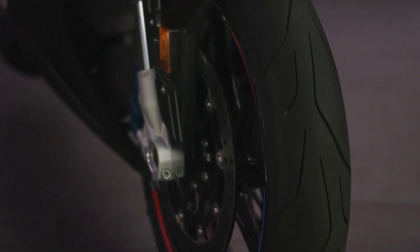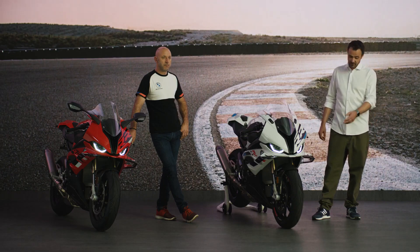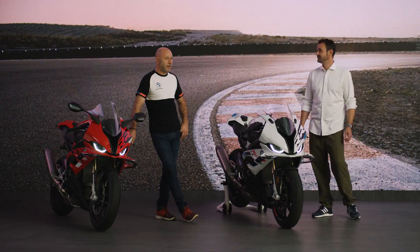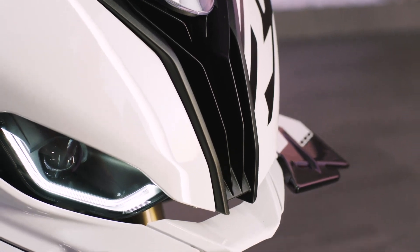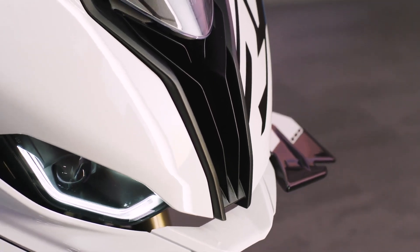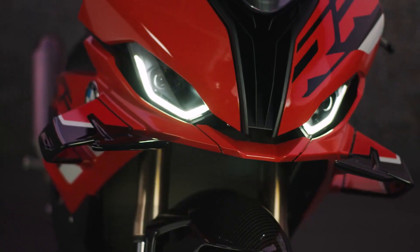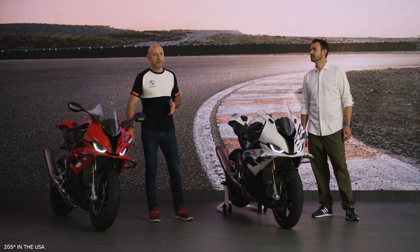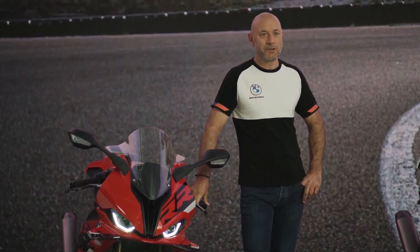The new M carbon wheels with M pinstripe lining, available as standard, are now instantly recognizable. Less obvious to the eye but definitely another significant change to the front: a new airbox with further optimized airflow allows the new RR to generate 3 extra horsepower compared to the previous model, meaning it now produces a total of 210 horsepower at 11,000 RPM.